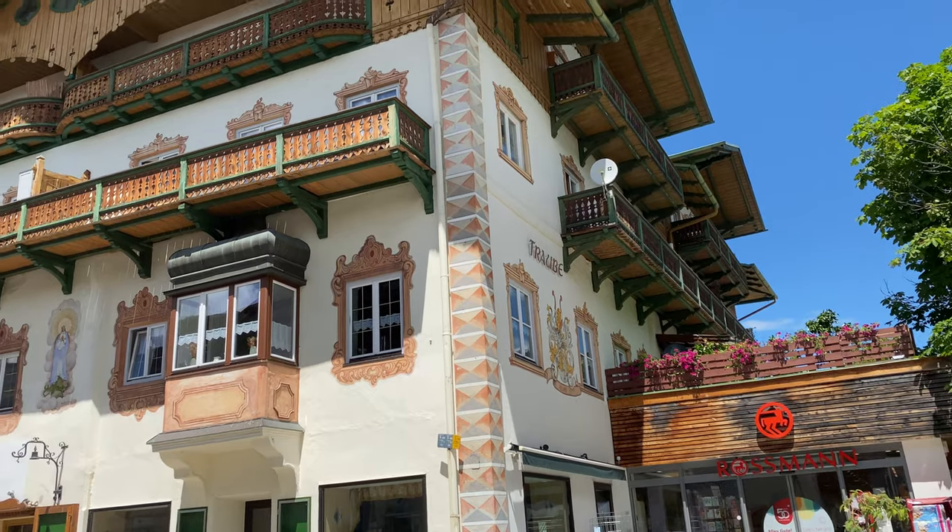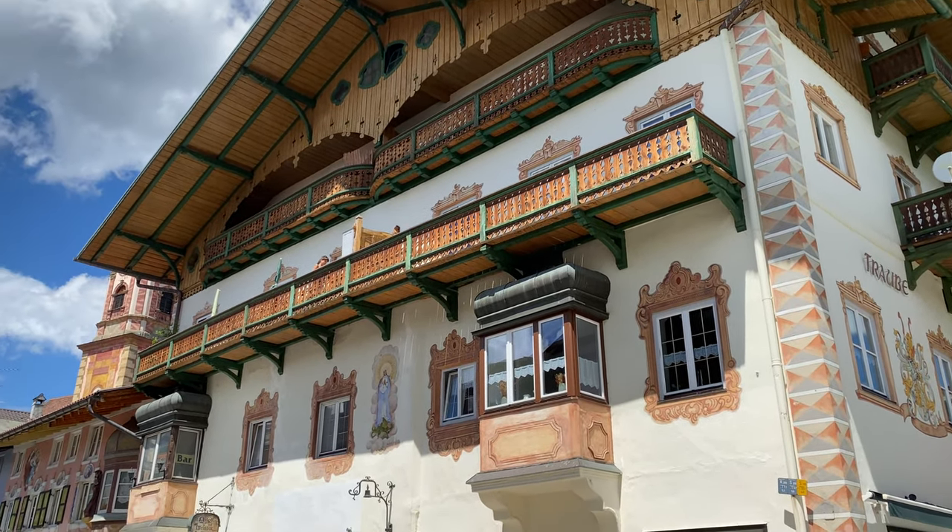Hello everyone, welcome to our YouTube channel. I am Shreya and today we are in a very beautiful town which is Mittenwald. This town is situated right in the middle of the Bavarian Alps and the Austrian border. It is very famous for its colorful painted houses and is also known as the village of a thousand violins.